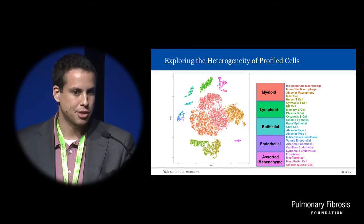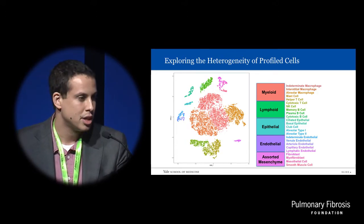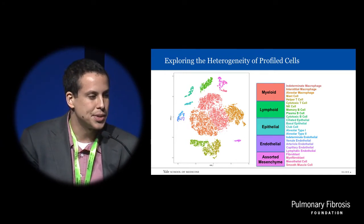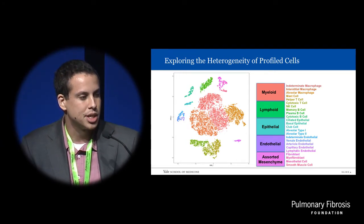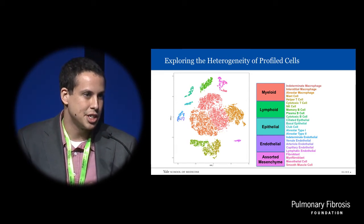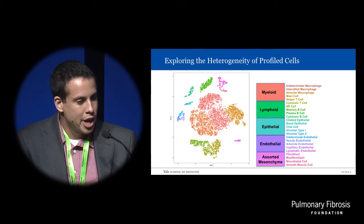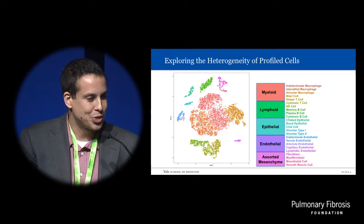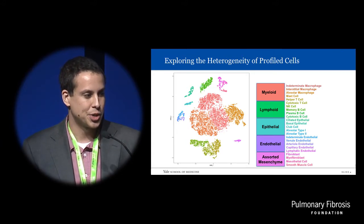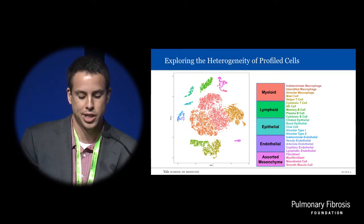We've got all this data — tens of thousands of genes across tens of thousands of cells. How do we visualize? How do we interpret this? For anyone already familiar with single-cell RNA-seq, you've probably noticed this plot here on the left. This is a clustering analysis plot generated from an algorithm called T-stochastic neighbor embedding, or T-SNE. Each dot represents a cell, clustered in proximity to others based on how similar the transcriptome profile is.